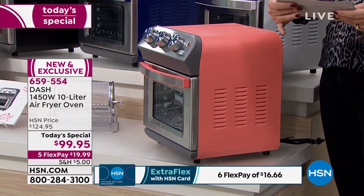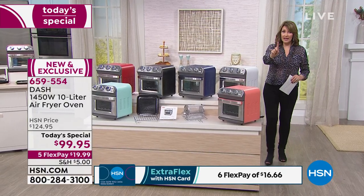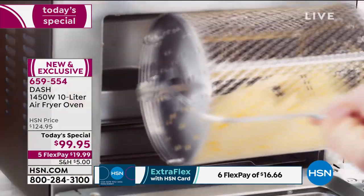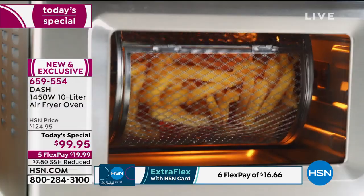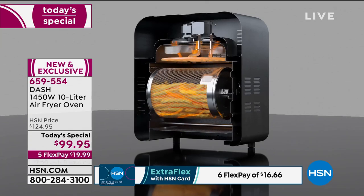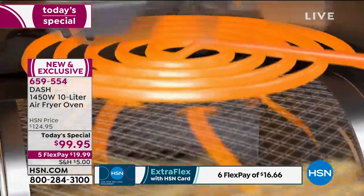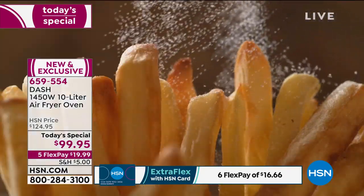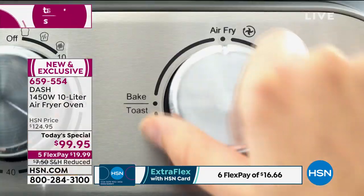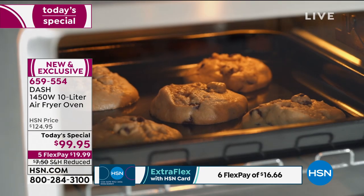It's $99.95 for what you're getting and the versatility. You can't buy air fryers for $99. If you've been thinking about buying an air fryer, buy this instead. Because those of us who have air fryers — it's a one-hit wonder, it only does one thing. We love the fact that it will air fry without oil, without grease, without added fat, without added calories. But this does that and everything else.